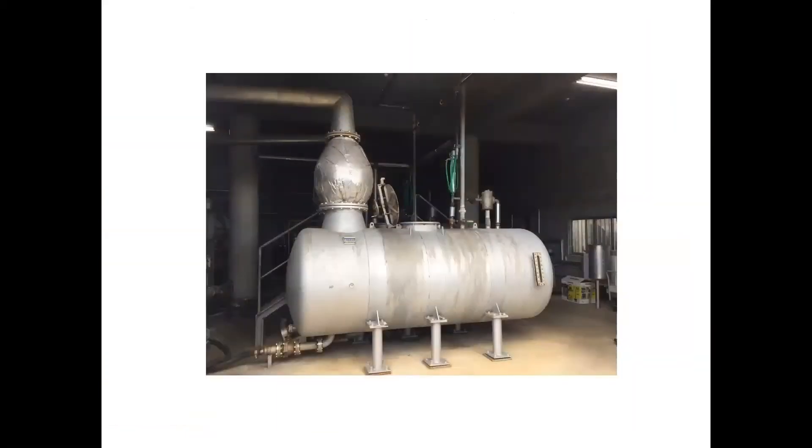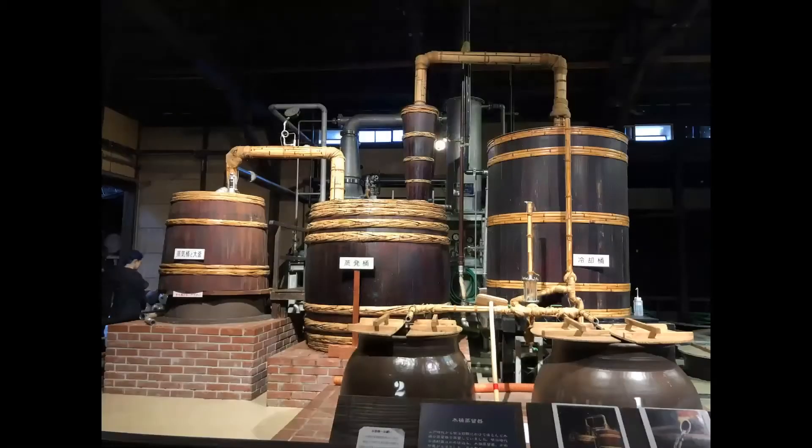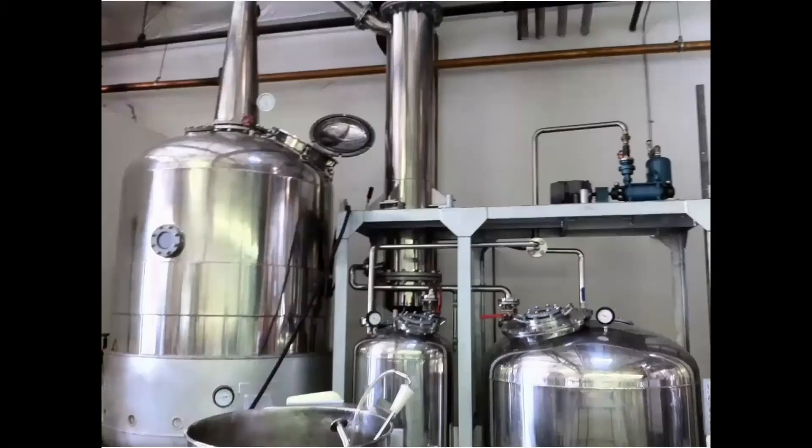Believe it or not, this submarine-shaped thing is a pot still. But this is also a pot still, and this is also a pot still made from cedar wood. Reduced pressure pot stills have become popular, as they allow you to distill at less than 78 degrees Celsius.